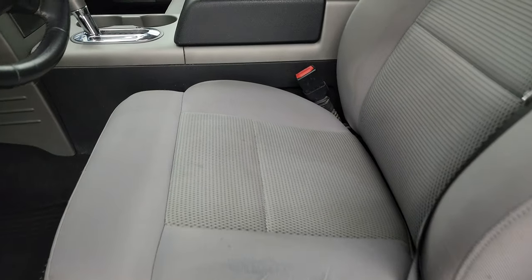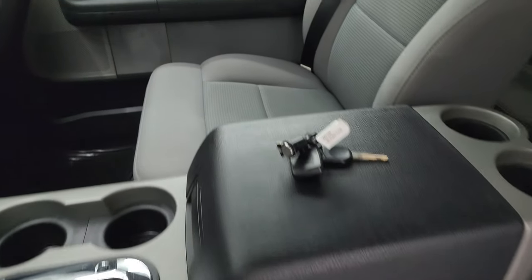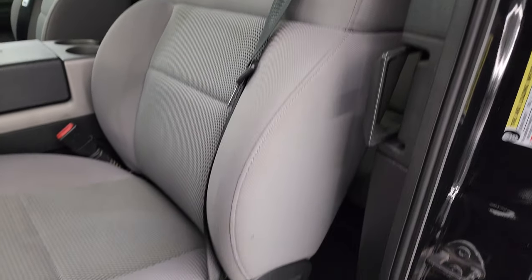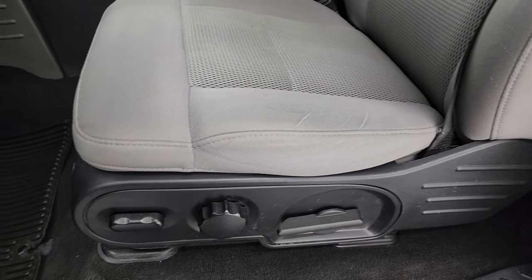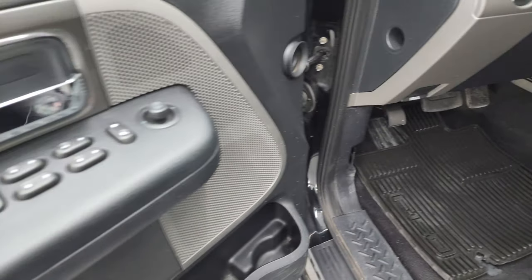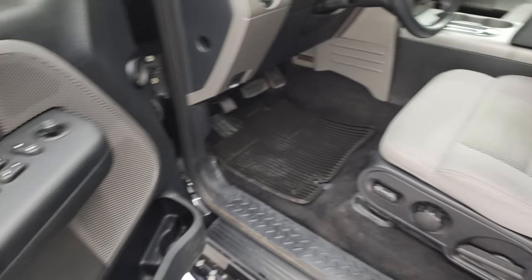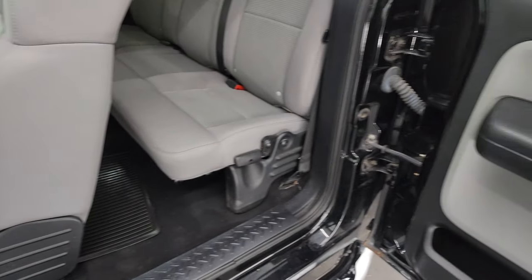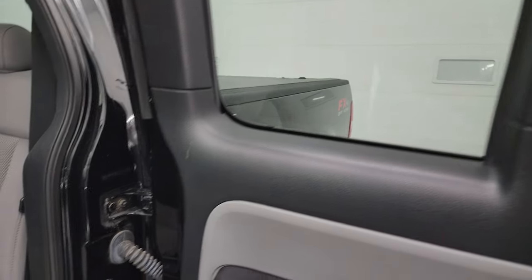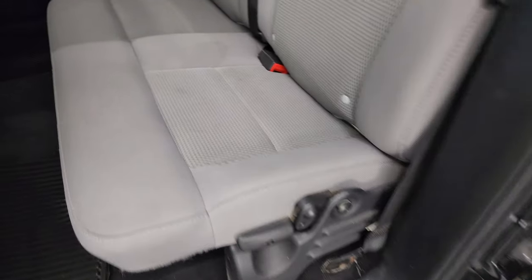Inside, the FX4 package gives you the gray cloth bucket seats — no rips or tears in here. They are in really nice shape for 137,000 miles. Power driver's seat, factory all-weather floor mats, power windows, locks, and mirrors. These back doors open up 90 degrees, and it does have a power back window, which was pretty nice back in 2006.